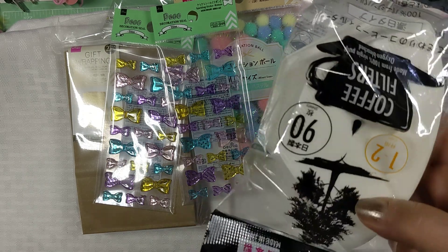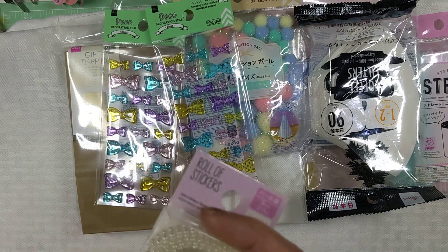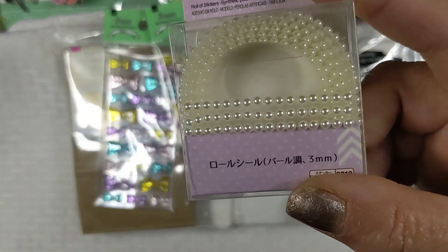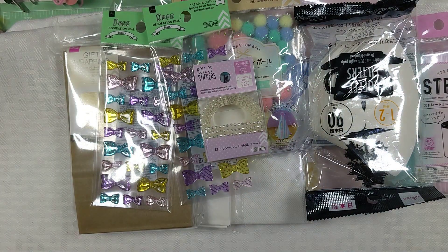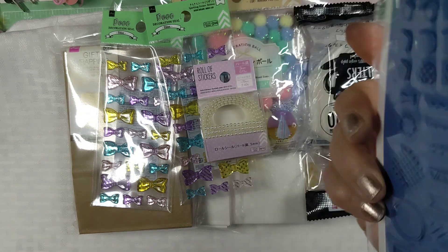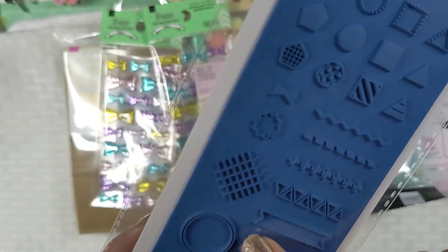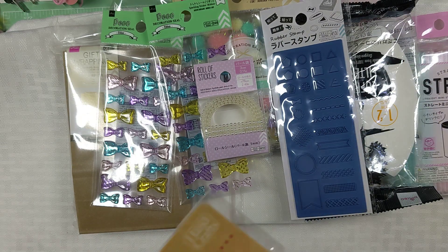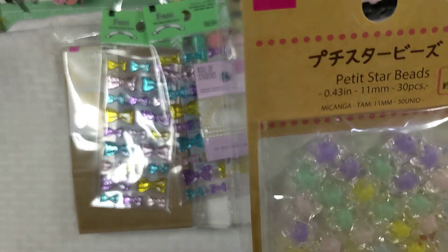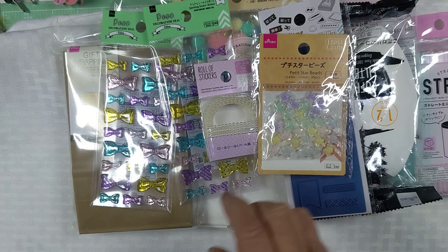I got some little miniature coffee filters. I bought this pearl trim — it's like a sticker roll of pearl sticker trim. I got this stamp set which I thought was pretty cool. It's little washi tapes and little symbols but they're in miniature, and I love miniature. These are little star beads — petite ones, really tiny — so I got those. They're adorable.